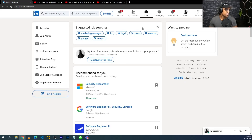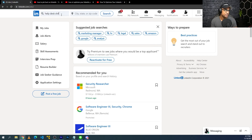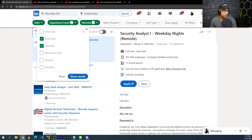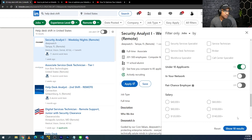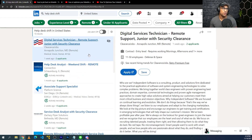Getting right into the job search, we'll click on Jobs here, then search for 'help desk shift,' for example, and set the location to remote. Then go to experience level and make sure entry and associate are checked. Then go to all filters and scroll down to under 10 applicants, and show results. This will show help desk jobs with the word 'shift' that have under 10 applicants, so you potentially have a higher chance to get an interview and get hired.